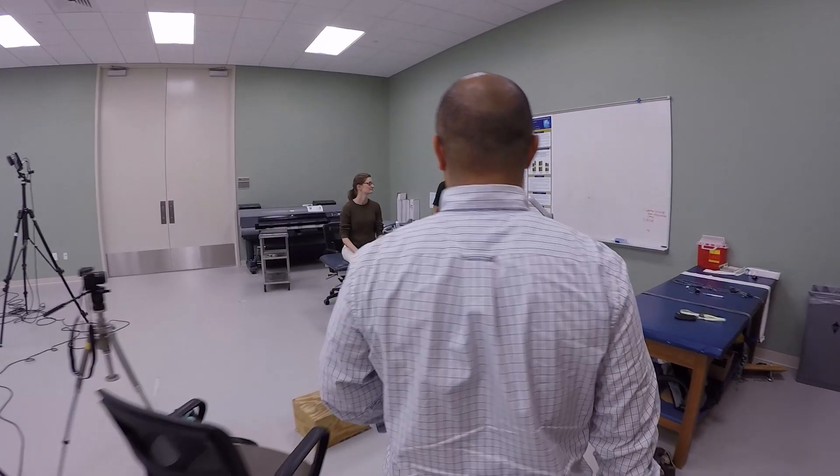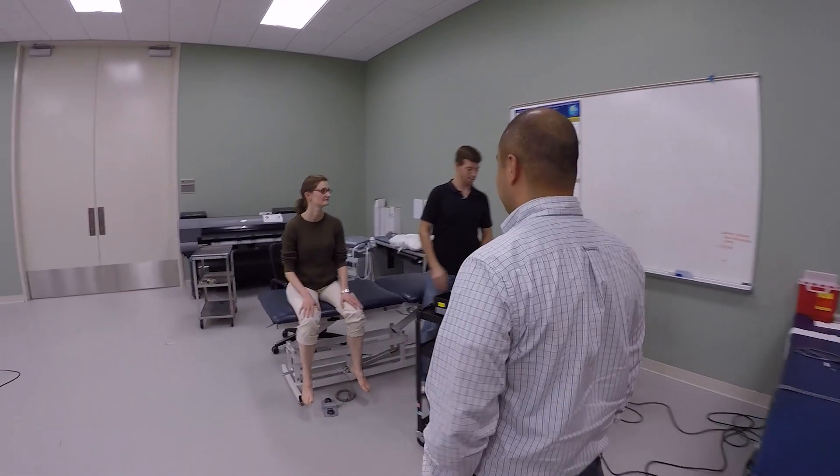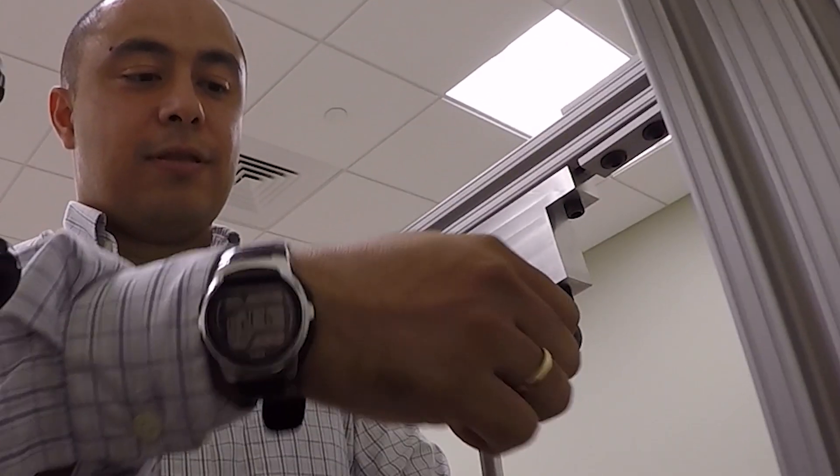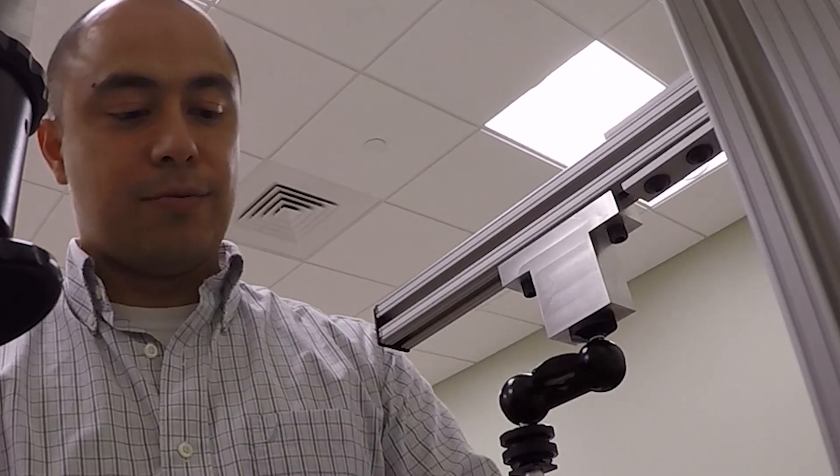My name is Daniel Cortez. I'm a research professor at the Department of Biomedical Engineering at the University of Delaware. What I do is develop imaging techniques to diagnose and evaluate injuries in orthopedic tissues.